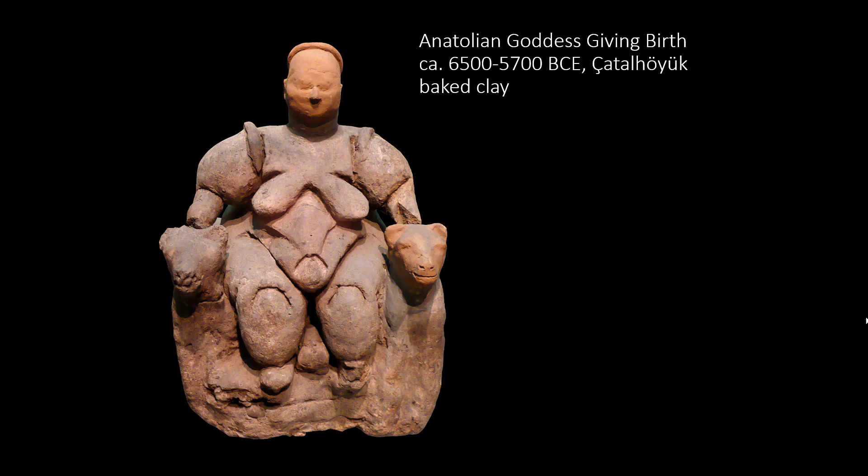We're going to start with an Anatolian sculpture from the site of Çatalhüyük. There's some debate as to who it is that we may be looking at. Some identify this figure as a goddess, which you can see from the title. However, there's very little known about Anatolian religion, so identifying this sculpture as a depiction of a goddess makes me just slightly uncomfortable.